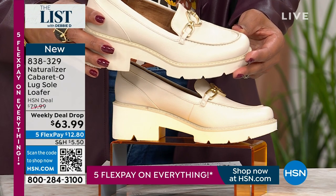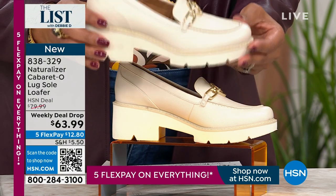$63.99 is the weekly deal drop price. It's going to go back up to $80 on Sunday night at midnight — the price changes.